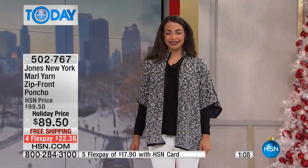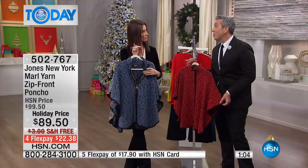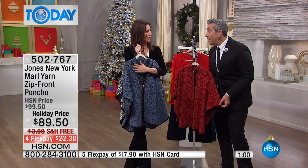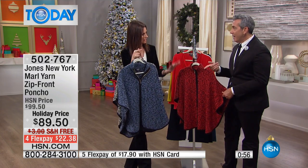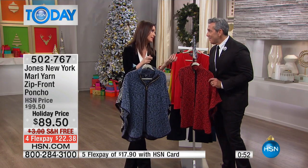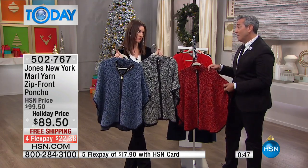The cool thing is you have the drape but you can really do it with any kind of bottom — a bootleg, a legging, a skinny velvet. I'm always looking for things to wear over a legging, and this is perfect. It still gives you warmth and style without looking like you just came from the gym. This is really that easy, comfortable look.